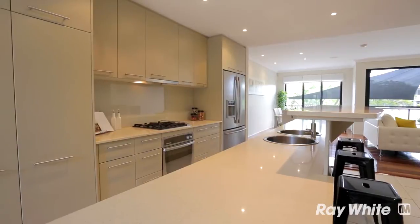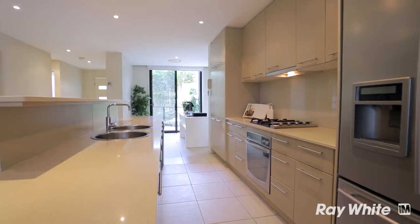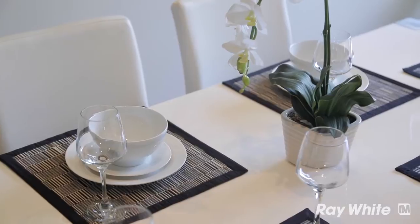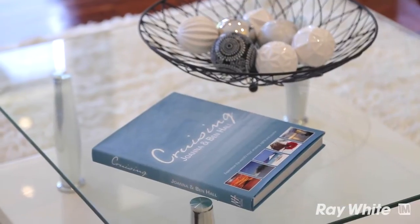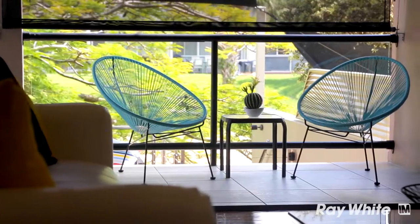For me, the kitchen is really the centerpoint of the home. It really flows right the way through onto the living areas, which would be perfect for entertaining friends or guests while preparing a meal. The design of this home really encapsulates the Queensland lifestyle — very open plan, flowing right the way through to your outdoor balcony looking right across the water.